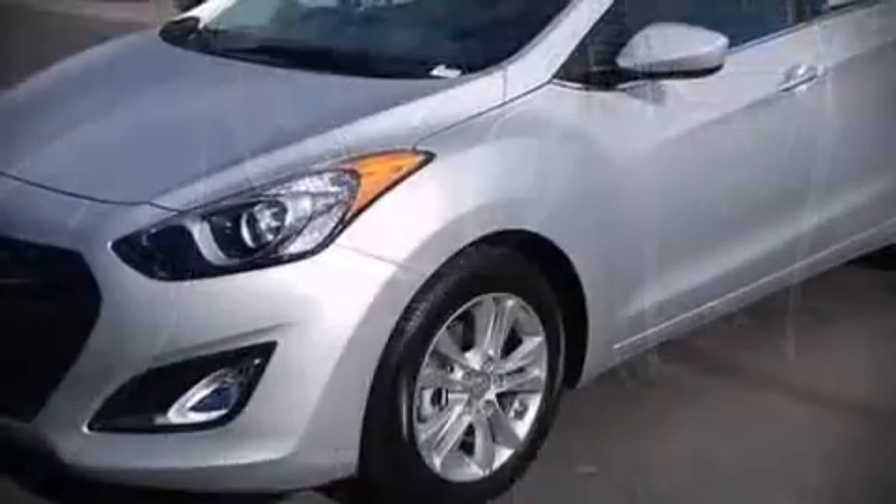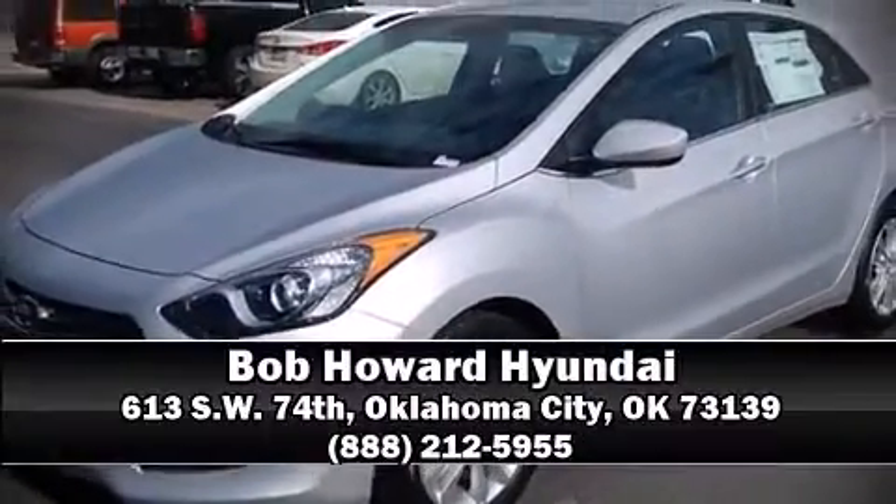Four-wheel disc brakes with ABS round out the safety package. Stop by our dealership or give us a call for more information.